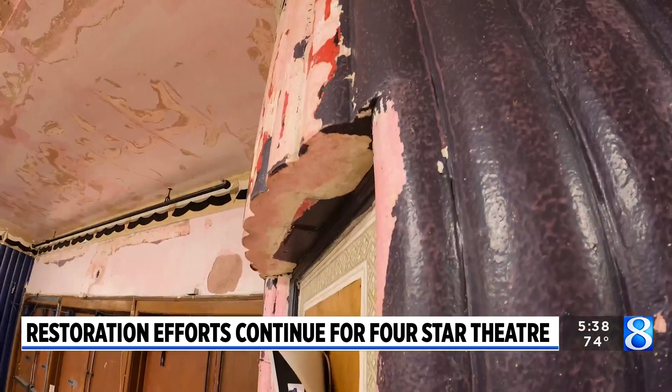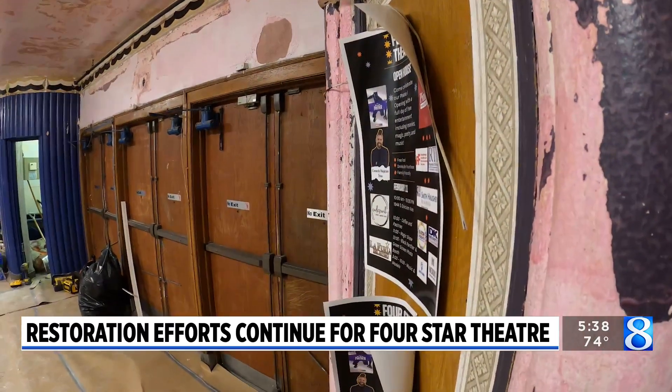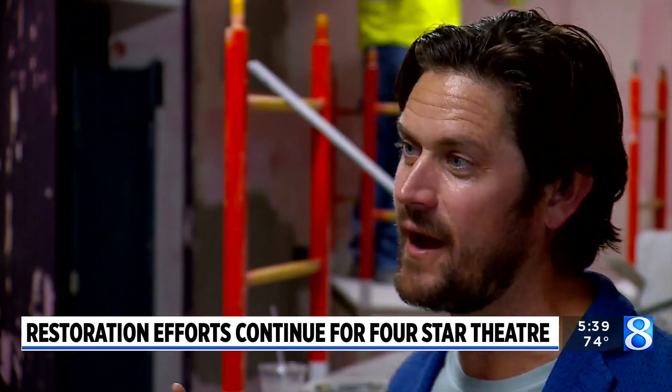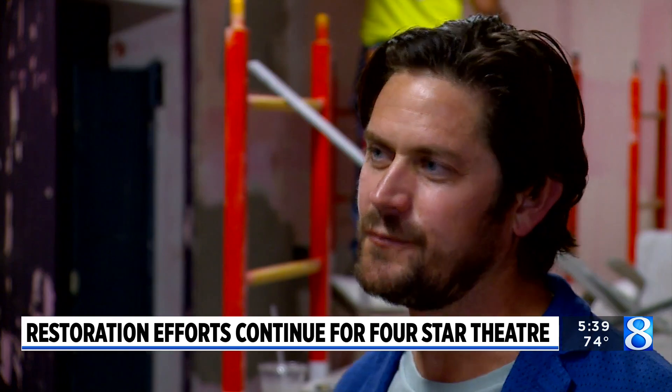After investing thousands of dollars to get the venue opened, the restoration is now moving into phase two, which will cost a million dollars and has a timeline of around six to nine months. That funding is supporting a full historic renovation of the lobby, and bathrooms that are getting upgraded.